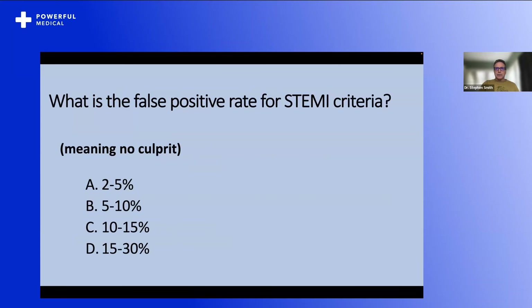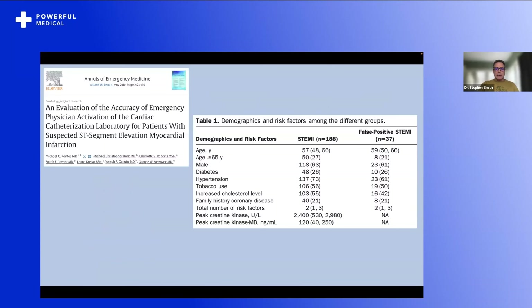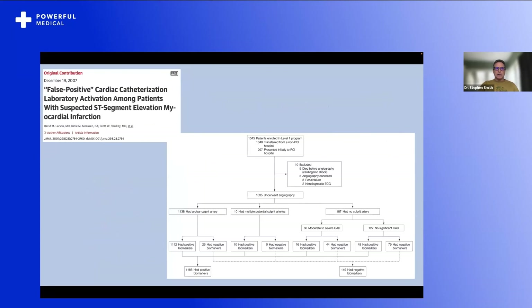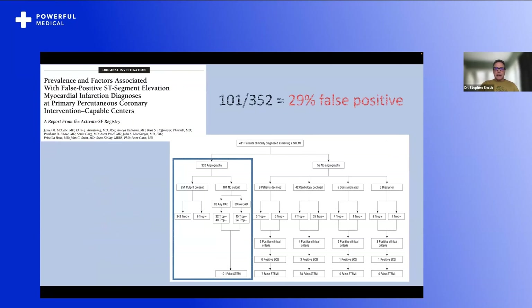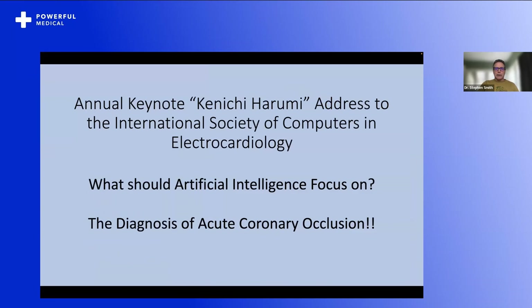What is the false positive rate for STEMI criteria? ST elevation is not specific for OMI. The answer is 15 to 30%. Studies show: 16% false positive in Annals of Emergency Medicine, 14% false positive in JAMA, and McCabe had 29% false positive.